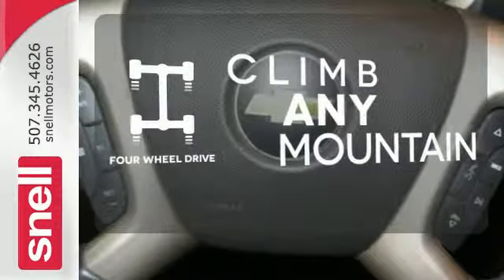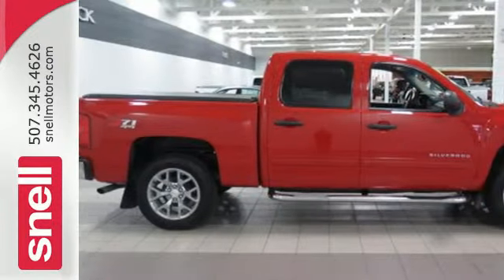With four-wheel drive, you'll never get stuck again. Make this truck yours today and come in for a test drive.